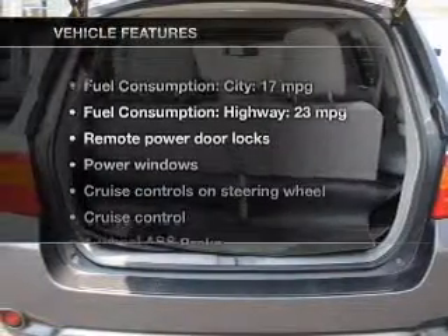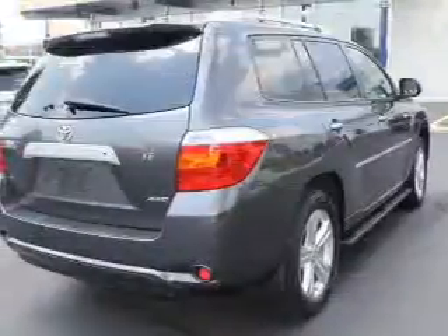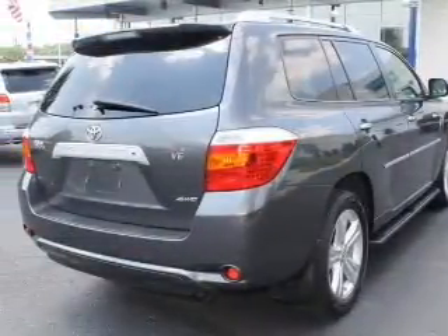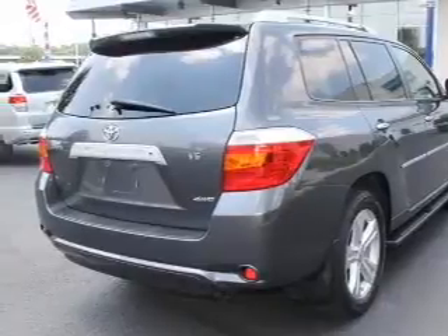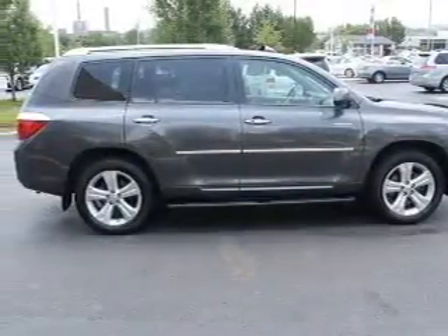And with these notable features, you won't want to miss out on the opportunity to own this amazing ride. Power door locks. Power windows. Cruise control. An AM FM stereo with an MP3 player. Power mirrors. An alarm system. Power steering.